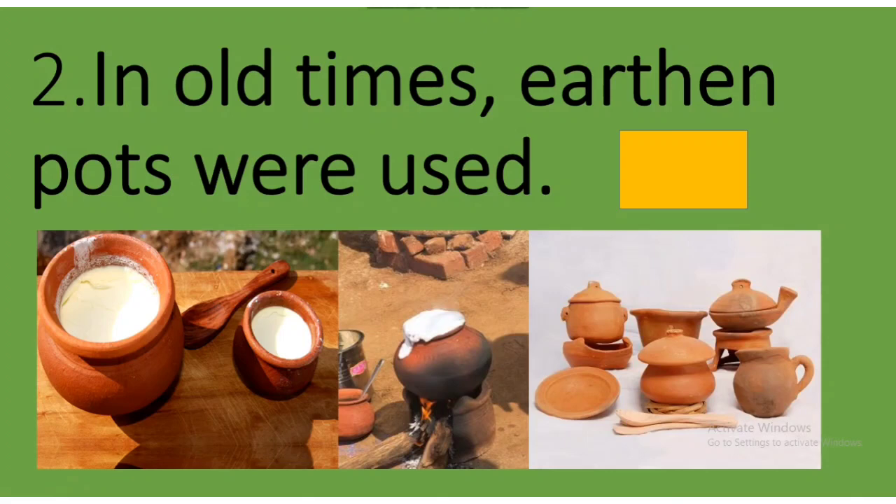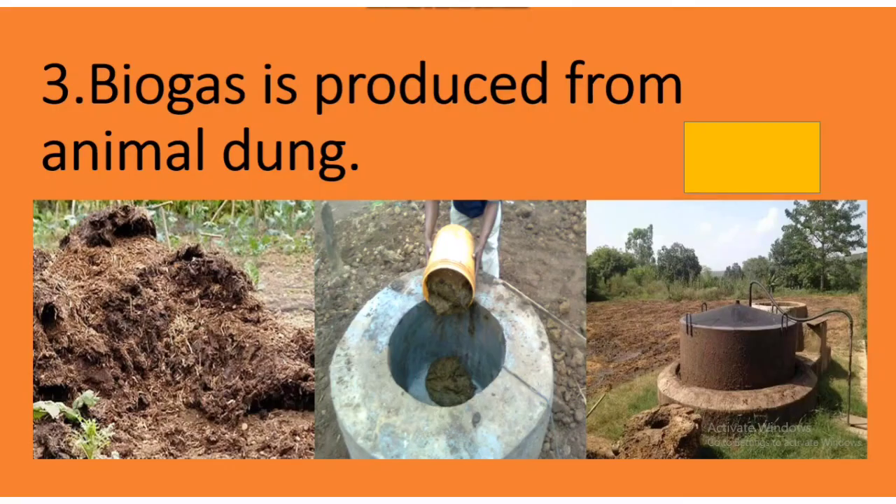Next sentence: In old times, earthen pots were used. Yes, children, we have studied about it in the chapter. In the old times, people used earthen pots. So it's a tick here.